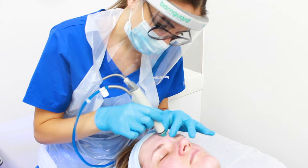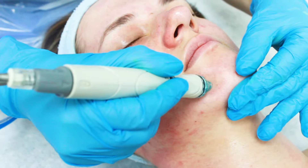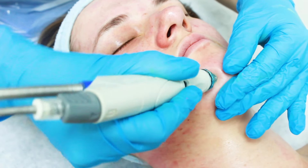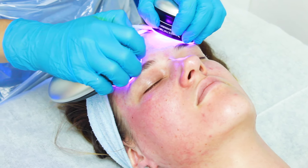After we cleanse the skin very deeply and remove all the impurities and blackheads, the skin will be ready for very hydrating and nourishing ingredients. We finish this treatment with LED light, and depending on the skin type and the skin concern, we use blue light or we can use red light.